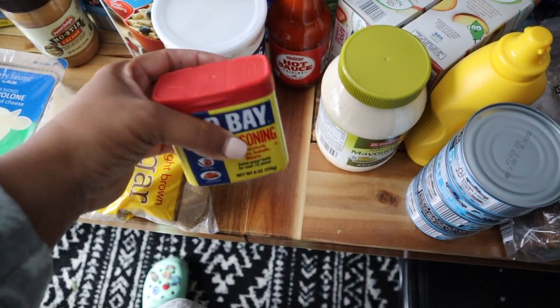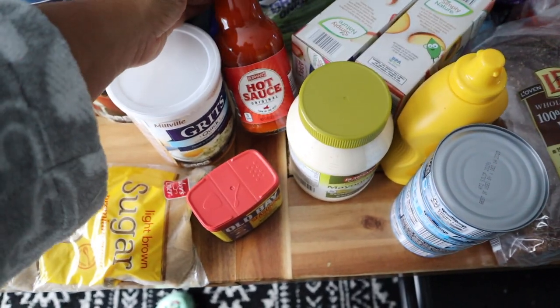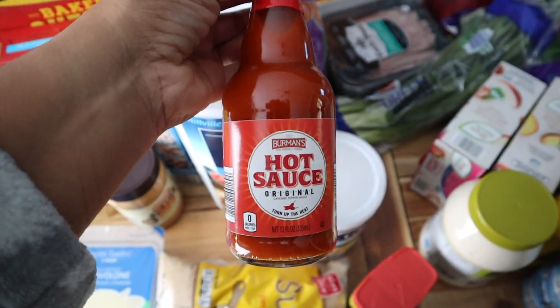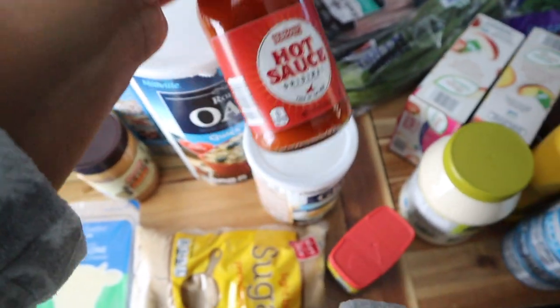I got some Old Bay — y'all know I'm a Marylander and I can't make seafood salad without Old Bay, so I ran out last time I made it and grabbed some more. I got some hot sauce — this is basically a dupe for Frank's RedHot, and it's also for the firecracker chicken I'm making.